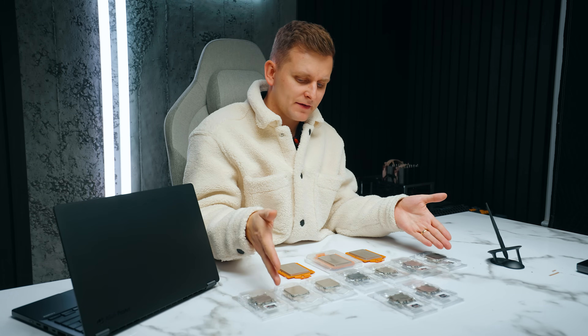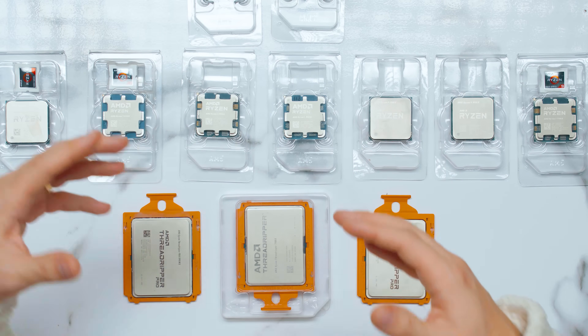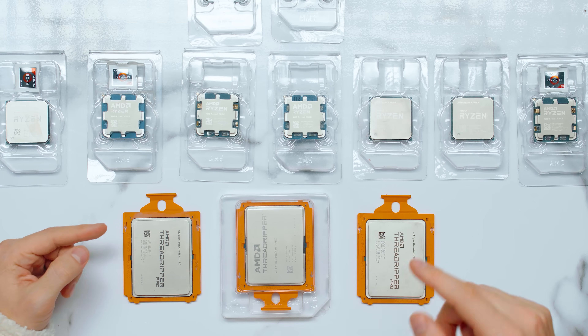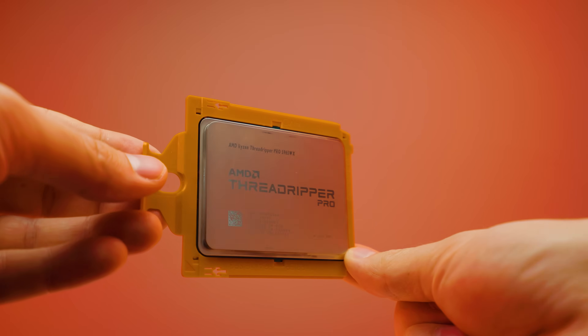With the PRO lineup on AM5 or AM4, you're usually sacrificing a little bit of core count or performance. For example, the best Ryzen 7000 PRO CPU is the Ryzen 9 7945 — 12 cores, 24 threads — whereas there's a 7950X which is 16 cores, 32 threads, but the PRO lineup doesn't have that on AM5. Moving to the Threadripper lineup, the tables turn: Threadripper PRO offers even more core count, topping out with the 7995WX — a 96-core monster that obliterates everything you throw at it.